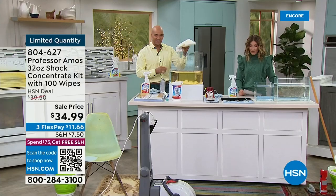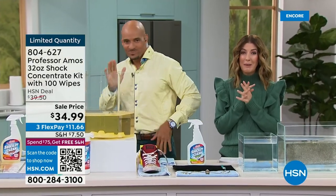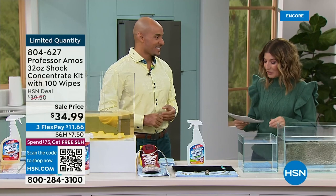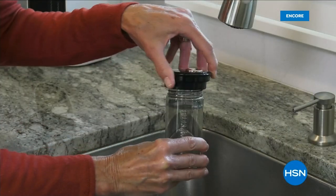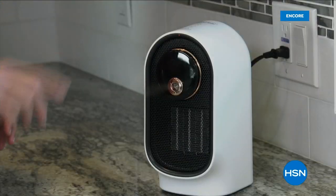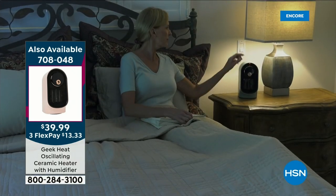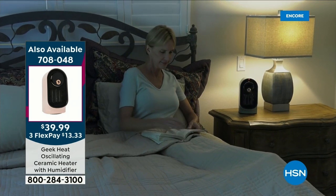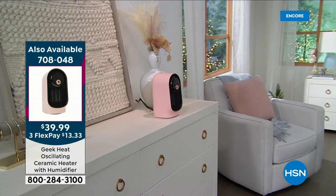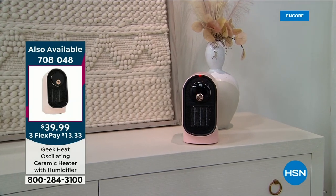It works amazingly well — I've used this all over the house. I don't know what I would do without Professor Amos for those pet stains. Thank you, Amos Harp III — if you're shopping the drain cleaner or the amazing Shock It Clean today, I know you're going to love it. Check out all the Professor Amos products online at HSN.com. And I want to remind you about our Today's Special: the Geek heat — another presentation coming up in about 13 minutes. It's a ceramic heater and humidifier — heat and humidity for the room — great for your hair, skin, nose, and throat.